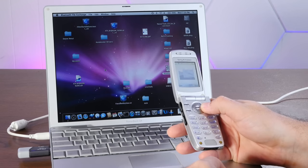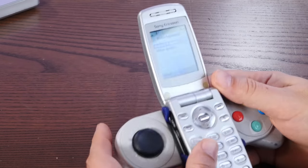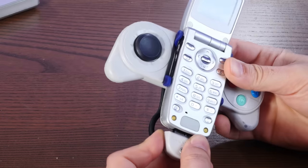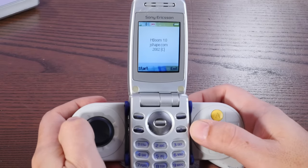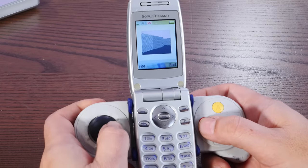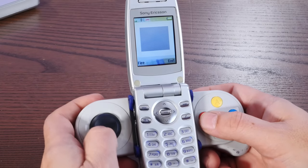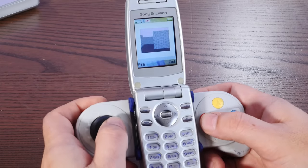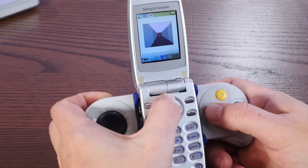What in tarnation is this? We need to hook up the gamepad for this one. Get ready for this extreme 3D action. What in the world? I'm going to say that this is not an official port of Doom.